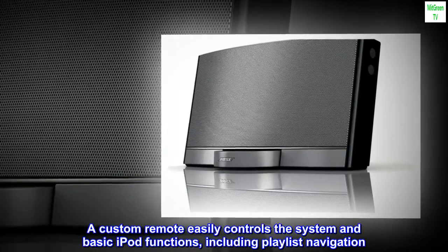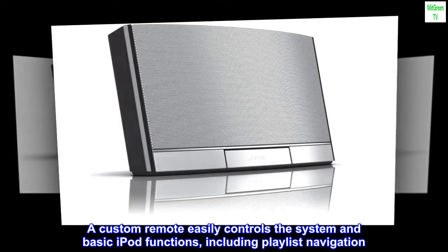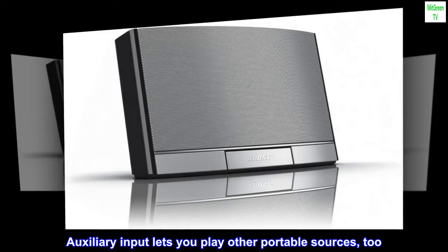A custom remote easily controls the system and basic iPod functions, including playlist navigation. Auxiliary input lets you play other portable sources, too.